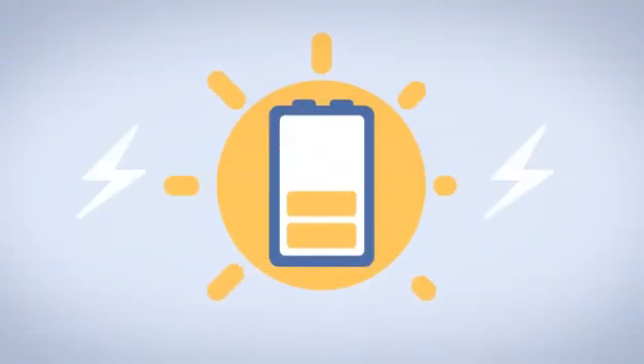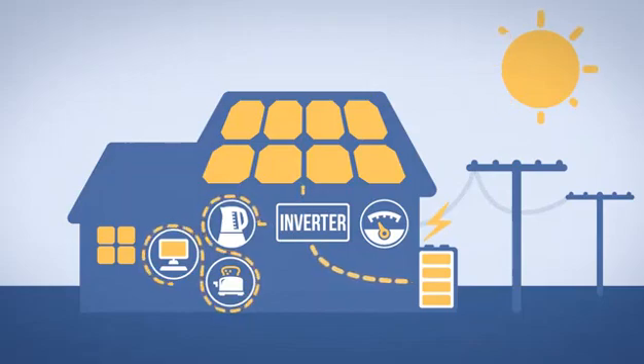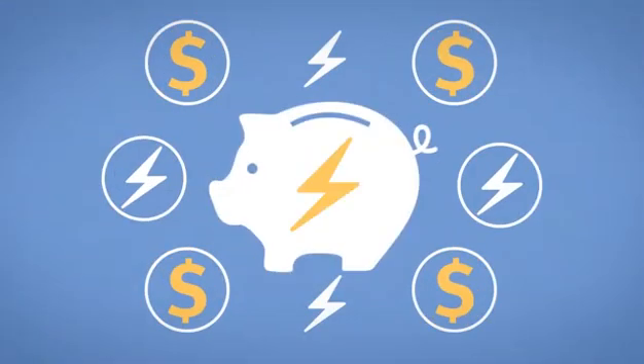Solar battery storage changes how you use your solar power. With solar battery storage, your solar panels will still directly power your appliances while the sun is out. However, the extra power you're generating does not go into the grid — it gets stored in your battery. The unused power you've stored in your battery during the day is now available at night, or at any time you need it. It means you use more of your solar power at home and buy less electricity from the grid overall.